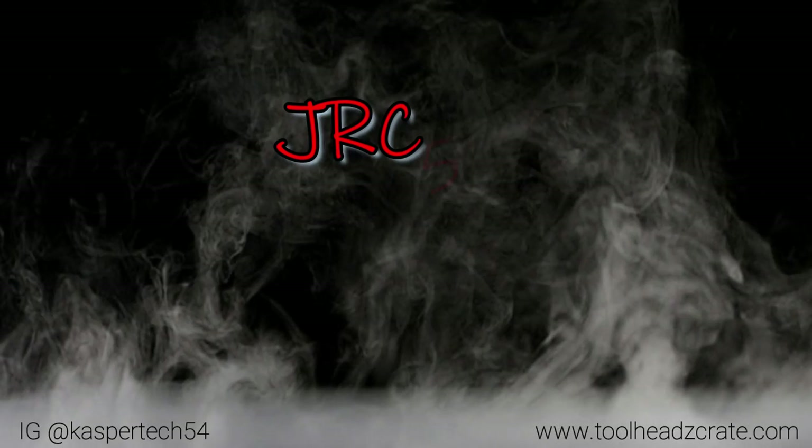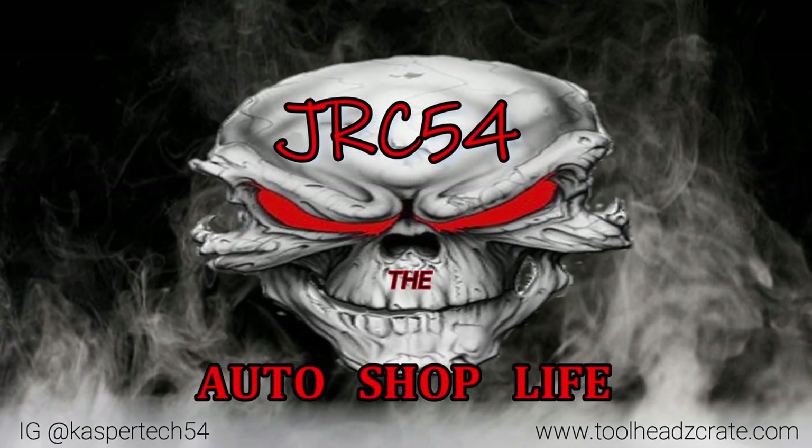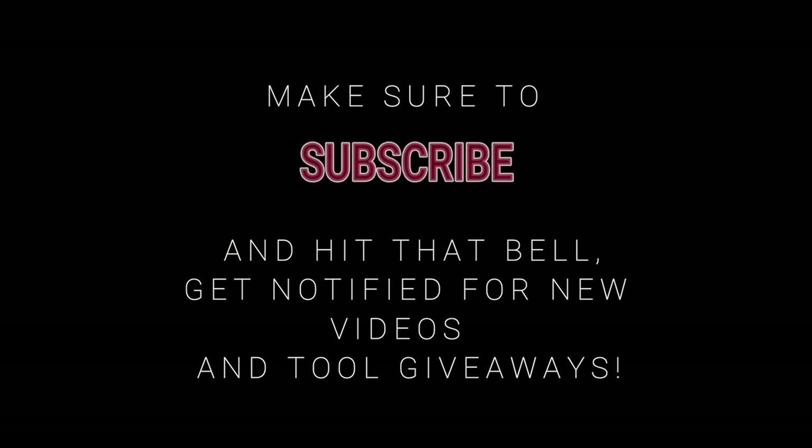What's up guys? It's that time of the week — Snap-on Thursday! Just got the call from the Snap-on guy, he's down the street heading in. Check it out.